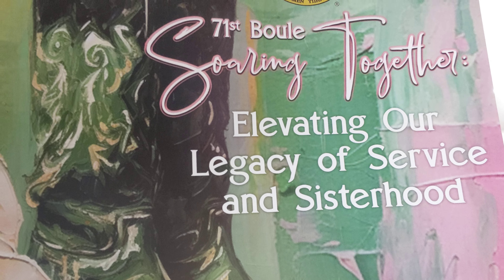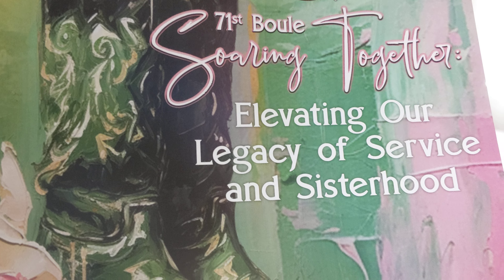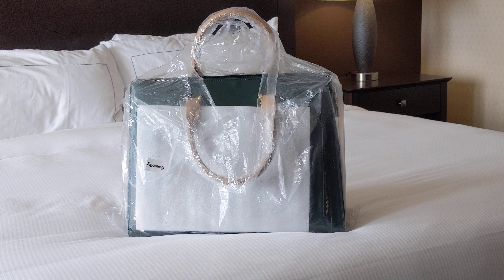One of the best things about this event are the gifts that they give the attendees. Primarily, the tote bags. This one is a forest green — kelly green, dark green. But let's get into it and see what's in it.